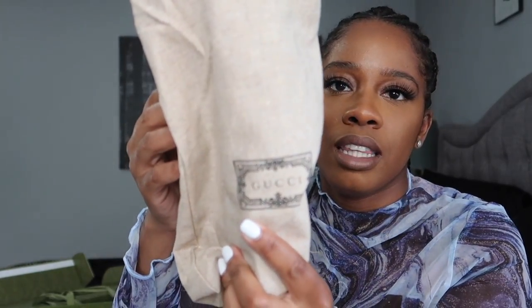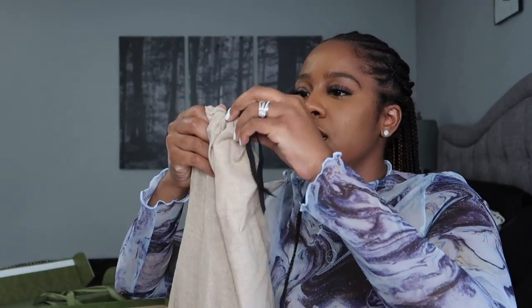As you can see they come in a dust bag that just says Gucci right there. I'm obsessed — I've said this before. I believe last year or the year before I mentioned how obsessed I am with the Jumbo GG logo, so I wanted to get a pair of slides.